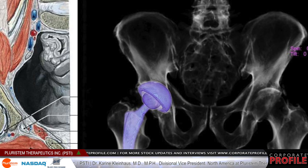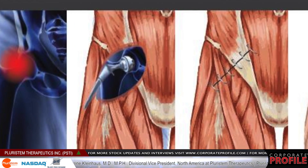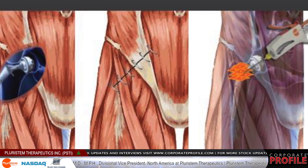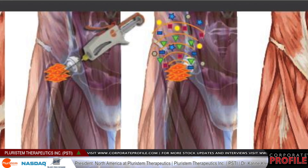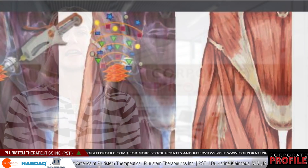During the surgery, a muscle is cut and injured, and after the surgery, if it doesn't heal properly, people can have limps or an unstable gait. In this trial, a surgeon either injected a placebo or our cells into the damaged muscle, and six months later we measured the strength of the muscle.